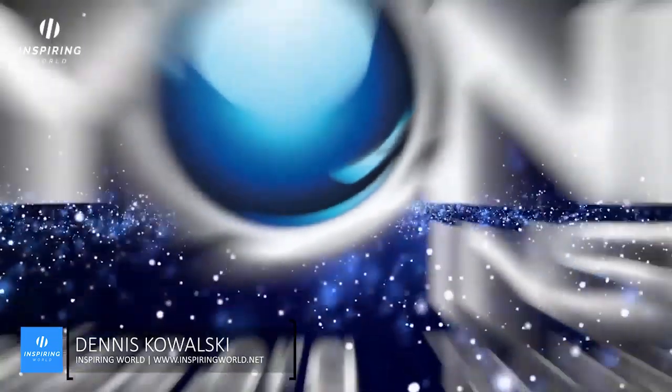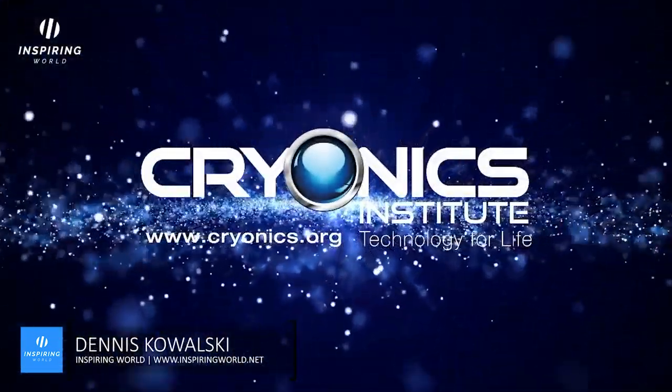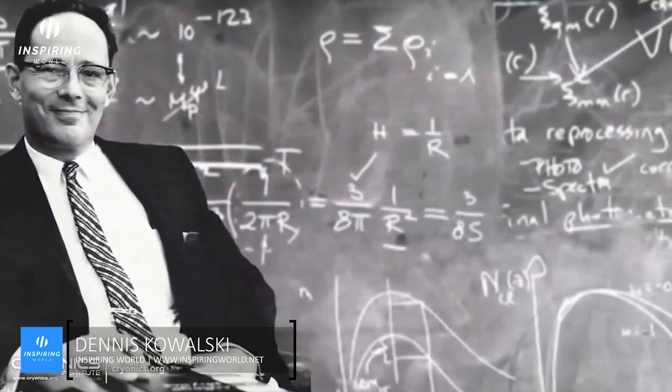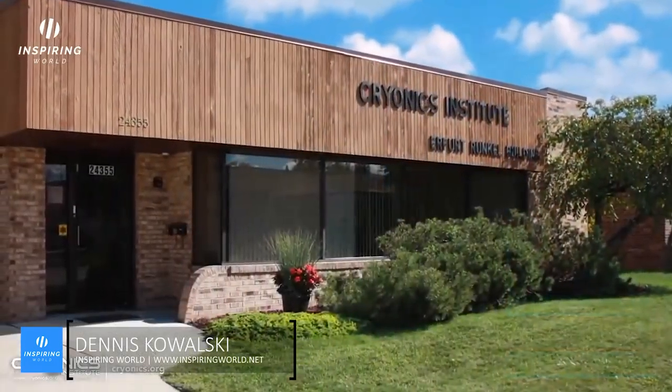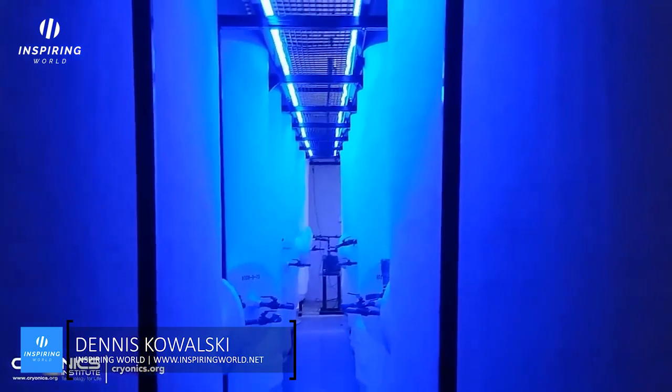The fascinating science of cryonics could give people a second chance at life. The whole idea of cryonics started with physics professor Robert Ettinger, who pioneered the movement with his seminal book 'The Prospect for Immortality.' He then went on to launch the Cryonics Institute.